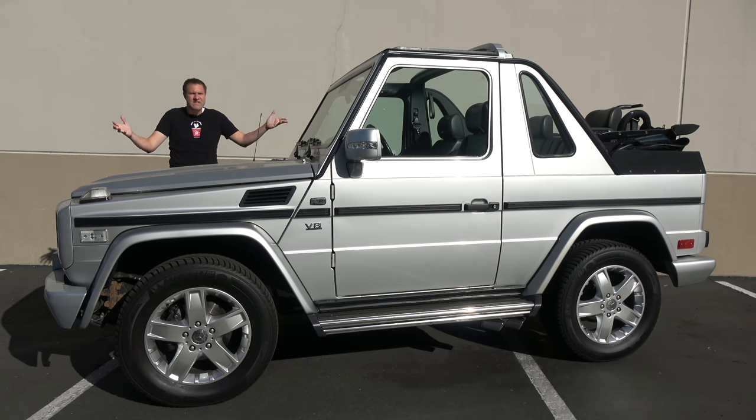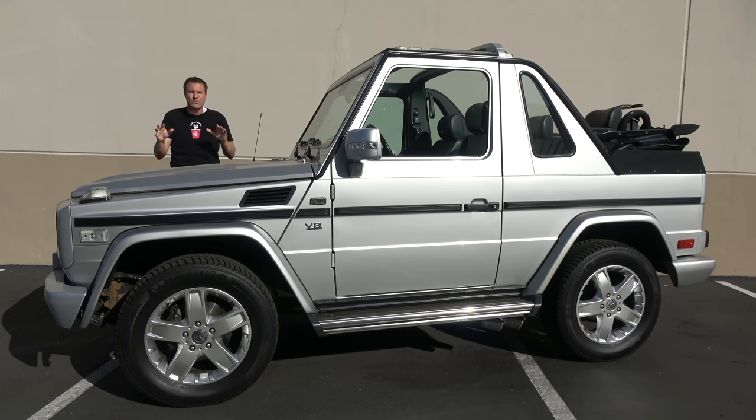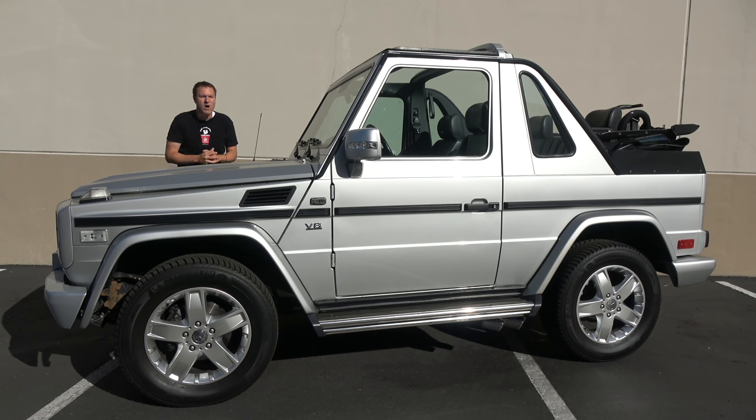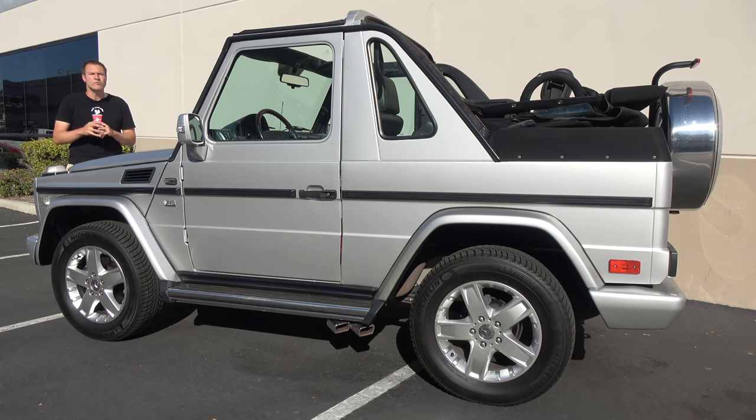I've borrowed this G500 Cabriolet from me — and yes, I did actually buy it. My regular viewers will know this is something of a rare event on this channel. Some car YouTubers buy a new car seemingly every week; for me, it's been over a year since I bought my last car, my Ford GT. If you're wondering what would possess someone to buy this rather interesting-looking vehicle, I'm going to attempt to explain myself tomorrow on my More Doug DeMuro 2nd channel. Today, I'm going to give you a full review of one of the most unusual modern Mercedes-Benz models.